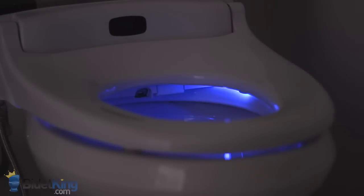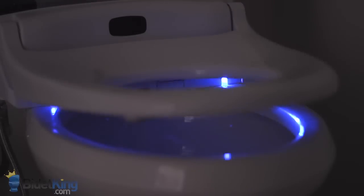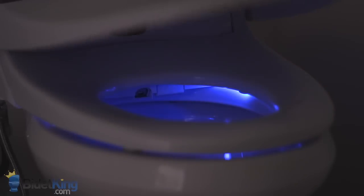Here, we see the Novita's beautiful dual LED nightlight that shines across the bowl. The light can be set to automatically turn on or off depending on ambient lighting conditions.